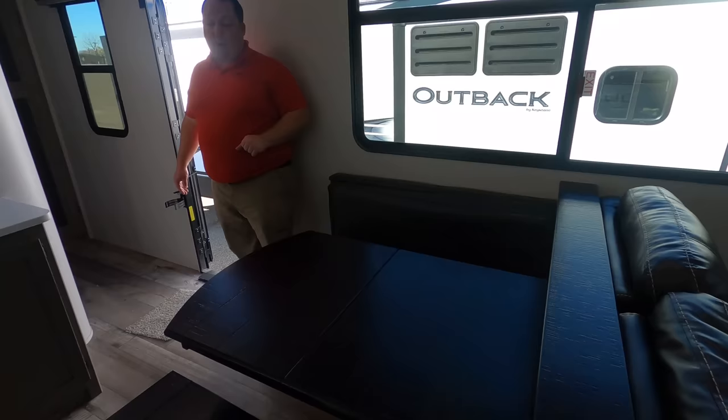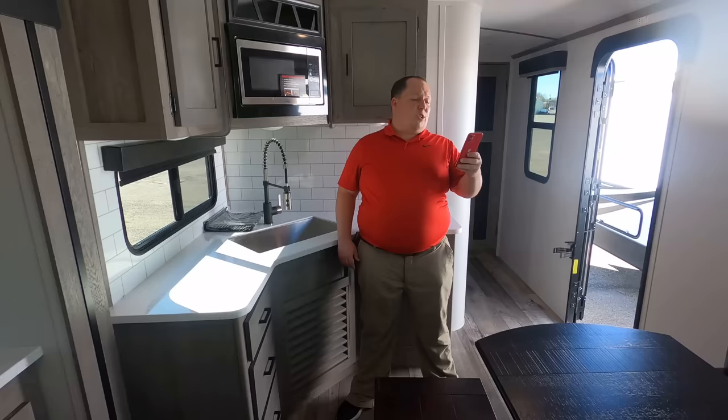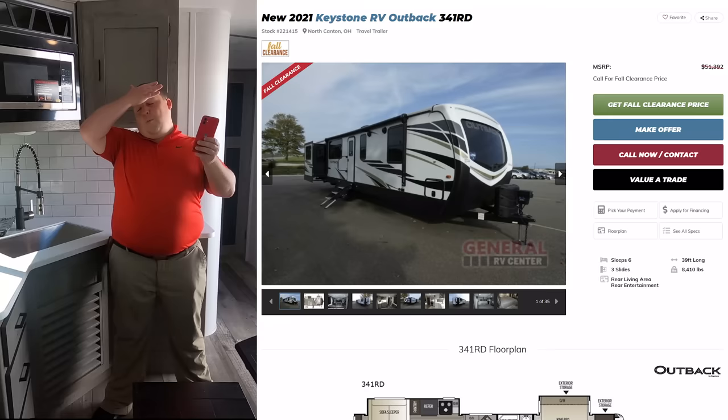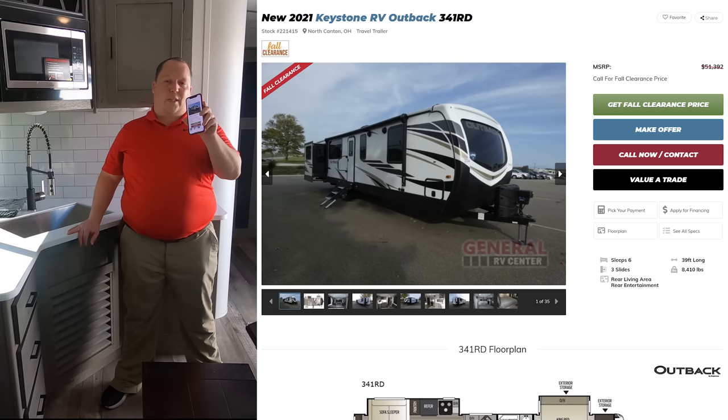It's now time for the MSRP. The MSRP on this travel trailer is $51,392. The sale price is not advertised on the website for 2021.